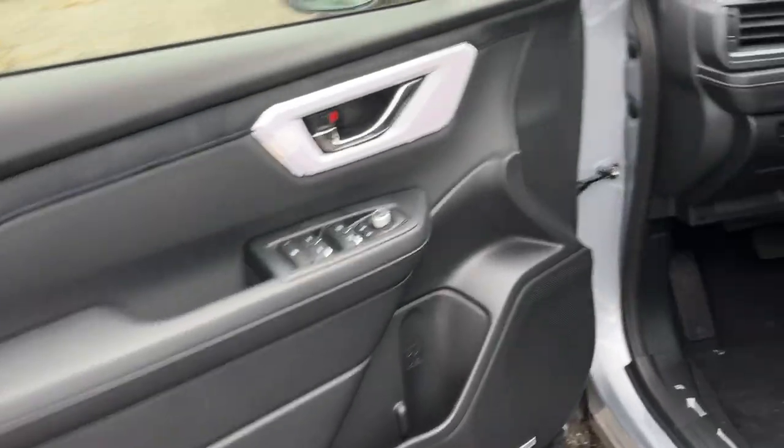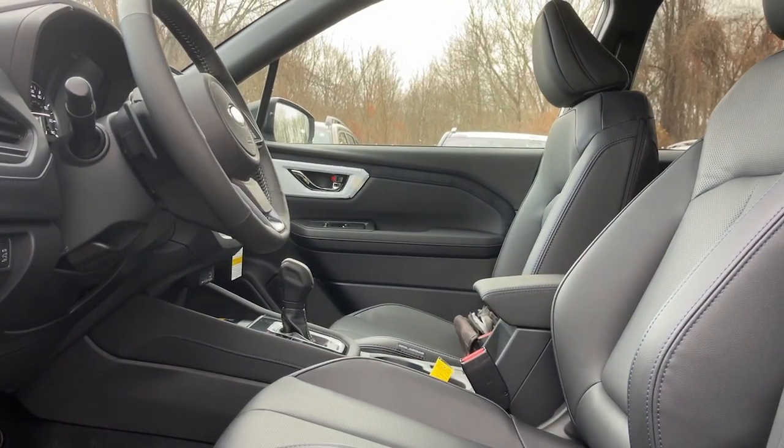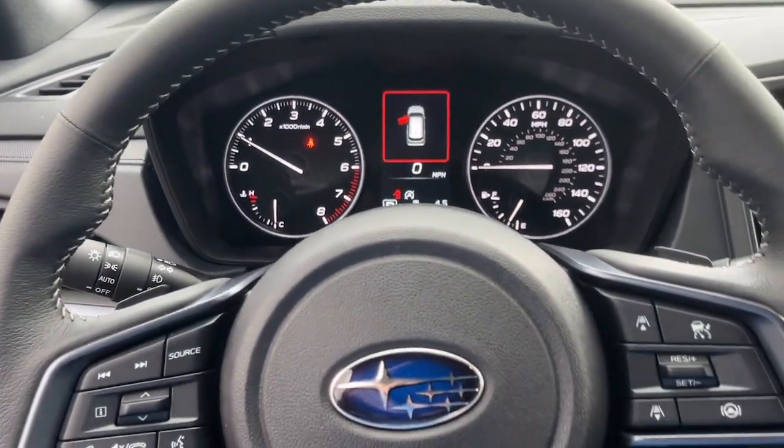These are just some of the great options this vehicle comes with: navigation system, aluminum wheels, auto-dimming rear-view mirror, and floor mats.